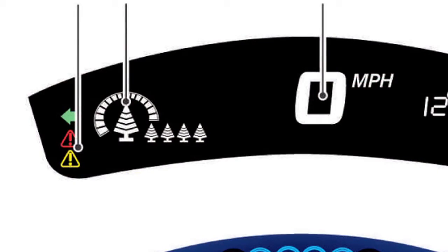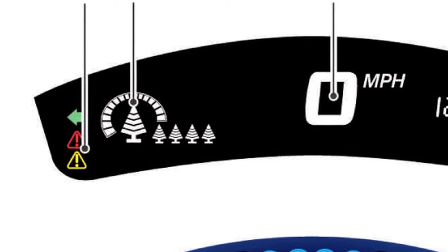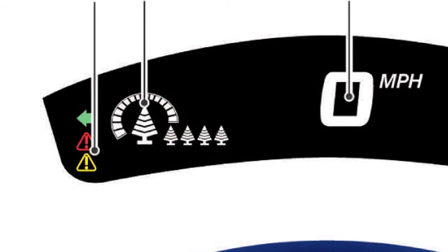The bars shown around the large tree icon indicate the current eco driving level. The number of bars increases when the vehicle is driven efficiently and decreases when it is not.